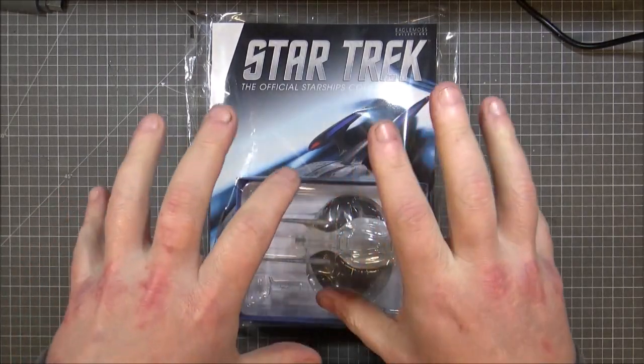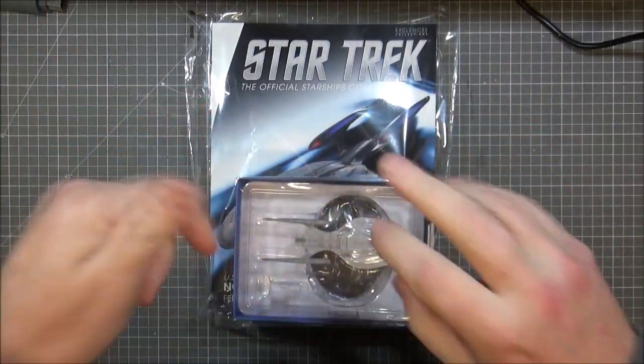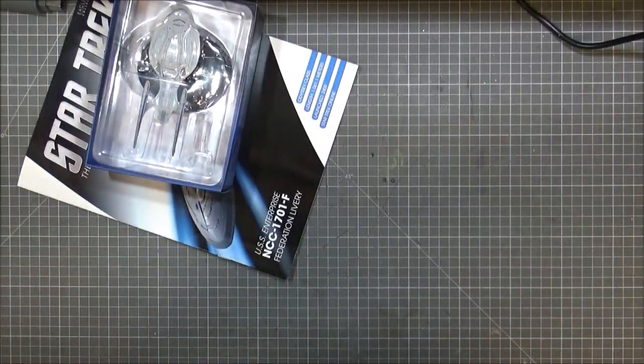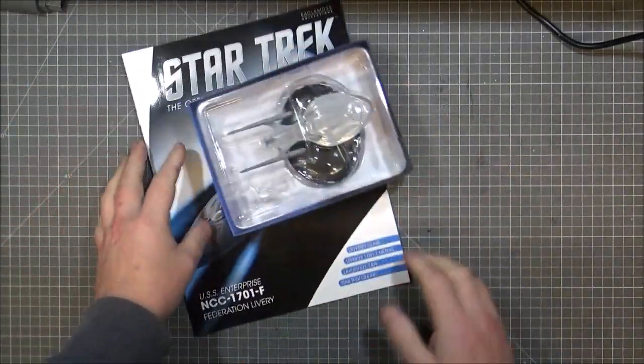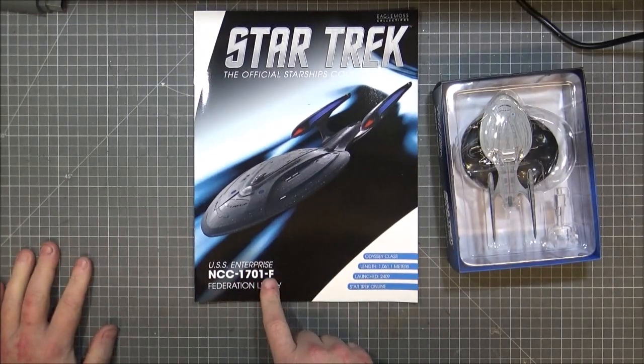We've never seen this in any canon Star Trek episode, film, or series. We're getting it out of the plastic — I cut the top so it slid straight out. It's the USS Enterprise 1701-F.